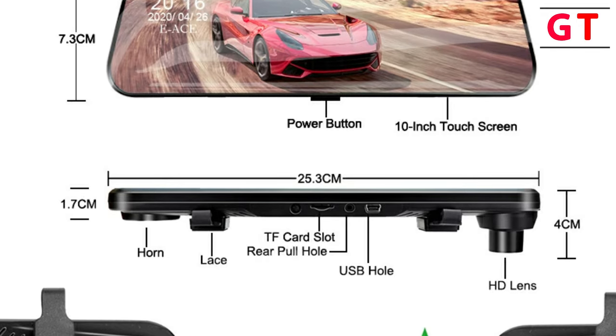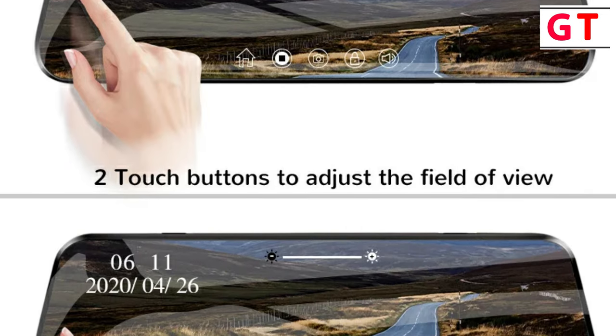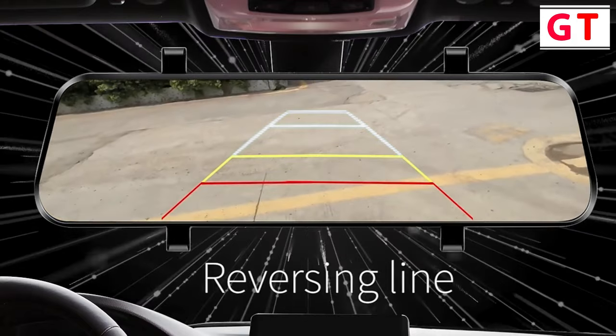The Axio Car DVR-10 touchscreen dash cam is a reliable and feature-rich option for those seeking comprehensive coverage and user-friendly functionality. The 10-inch touchscreen, dual-camera setup, and advanced features make it a valuable addition to any vehicle, providing peace of mind on the road.